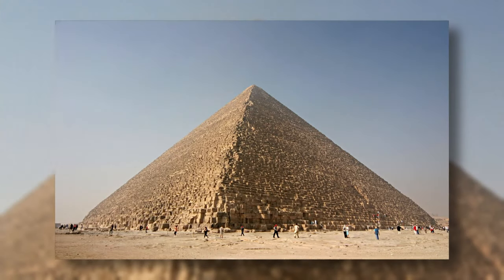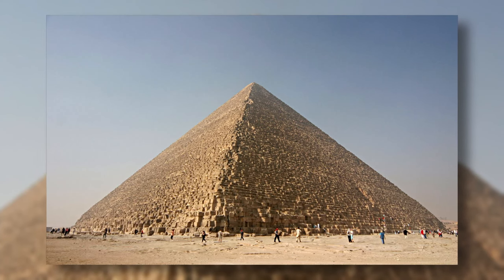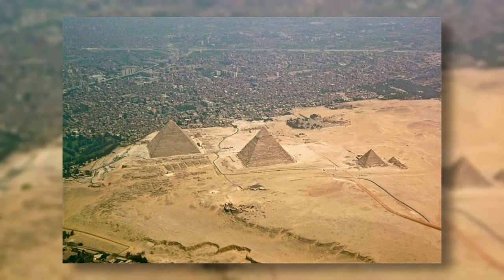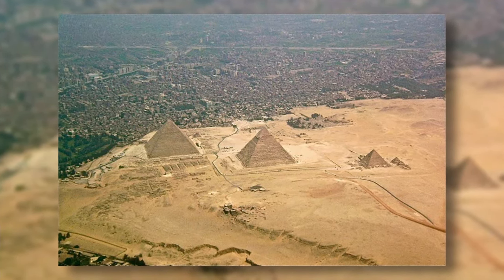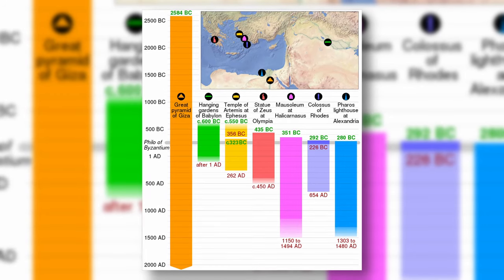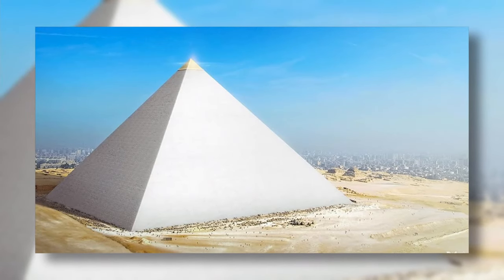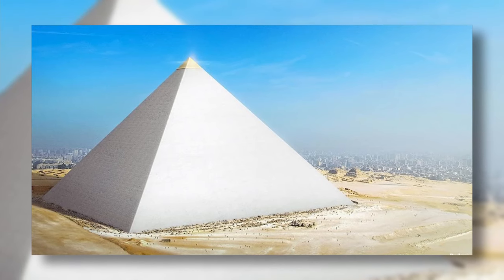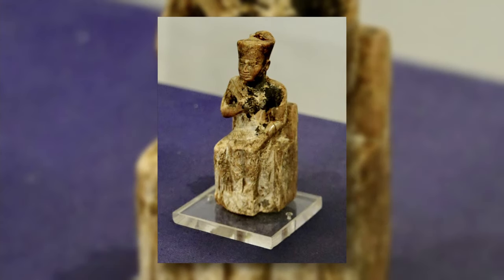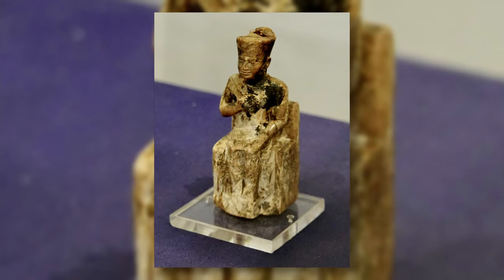The Great Pyramid of Giza is a huge pyramid built by the ancient Egyptians. It stands 18.4 kilometers from the capital of Egypt, Cairo. It is the oldest of the Seven Wonders of the Ancient World, and the only one to remain mostly intact. When it was built it was 146.5 meters tall, and it was built as a tomb for King Khufu, the second pharaoh of the Fourth Dynasty in the Old Kingdom period.